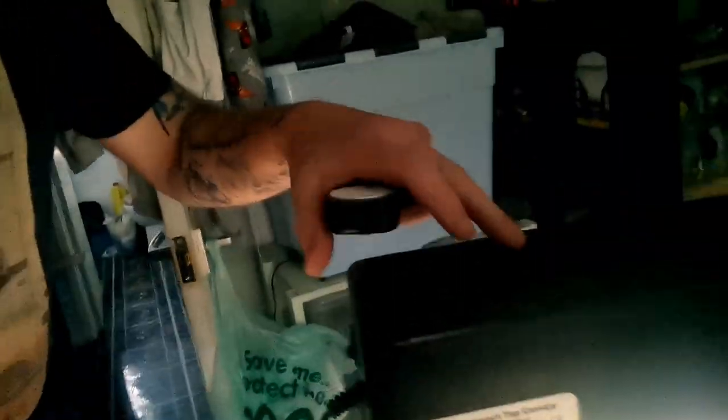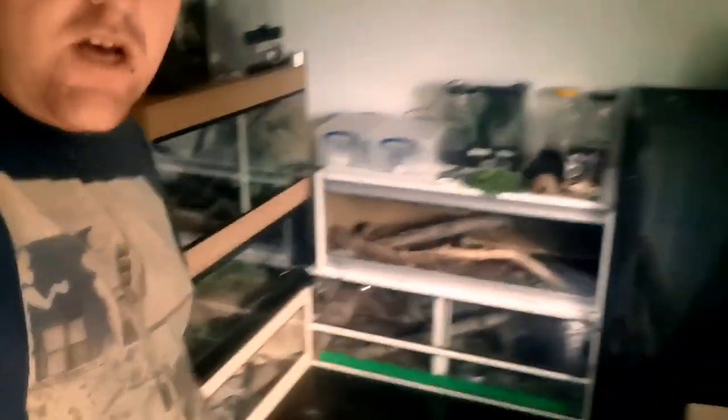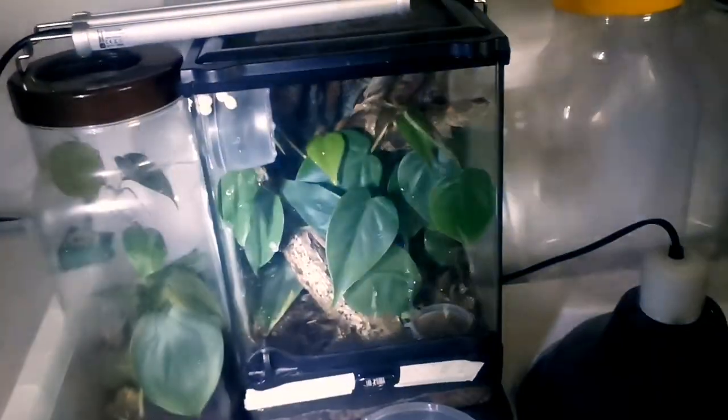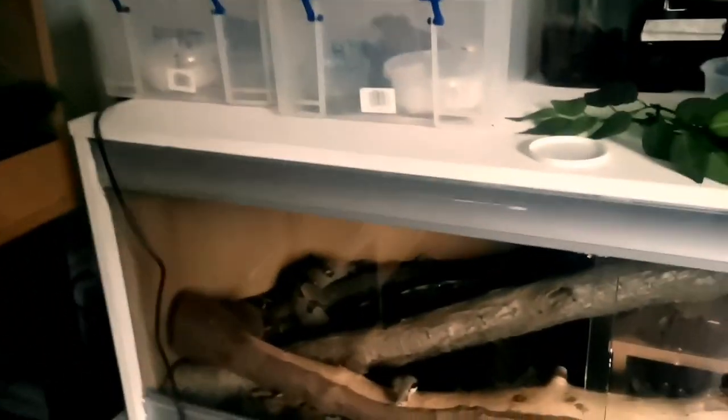We've still got the big tarantula build with the new dawn LED lights in the top - that's absolutely amazing, coming on great. The main thing, we've had a little bit of a move around, but we've got the morning geckos just in here. We'll come round again a bit later - the lights have just gone off so they're all just settling down for the night.